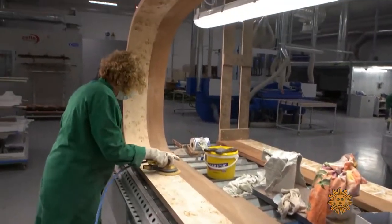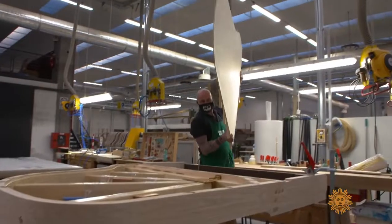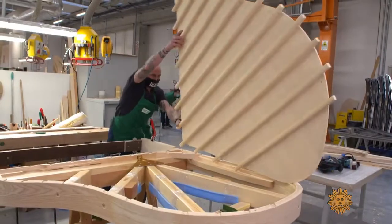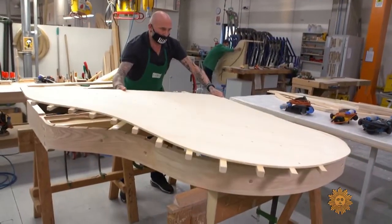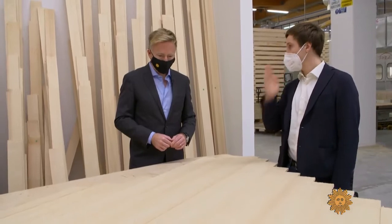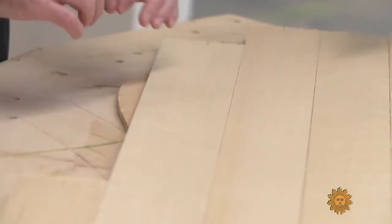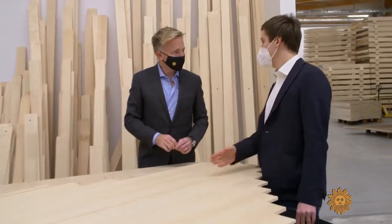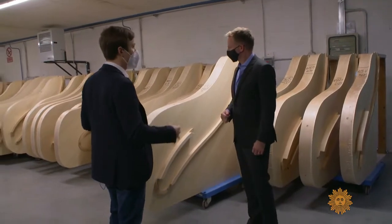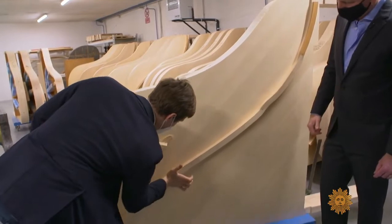Fazzioli uses a dozen different types of wood in a single piano. But it's that Italian red spruce used for the soundboard that's key to giving the instrument its voice. The grain of this tree has to be exactly straight — because the sound runs through the grain. In a room of soundboards being seasoned, Luca demonstrated how, even at this stage, the sound of the piano emerges.